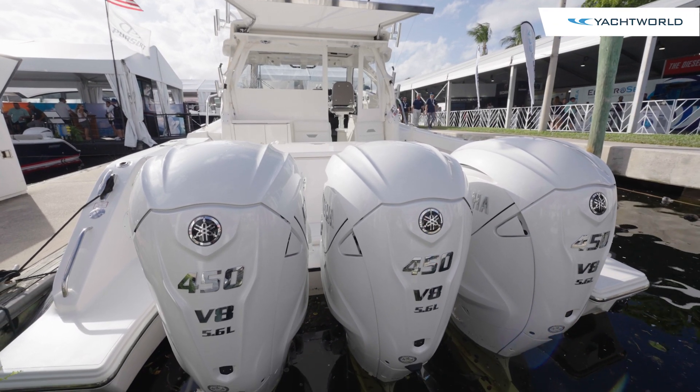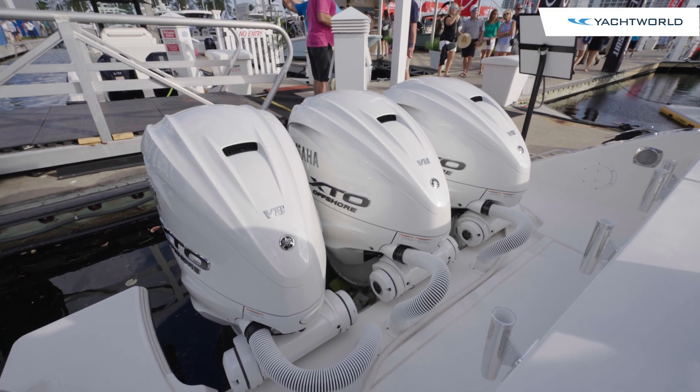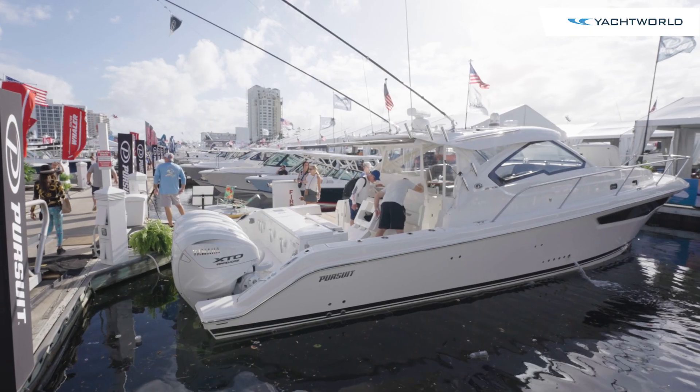This boat is powered by triple Yamaha V8s — 450 horsepower engines that can take this boat to about 55 miles per hour, a little over, in comfort.